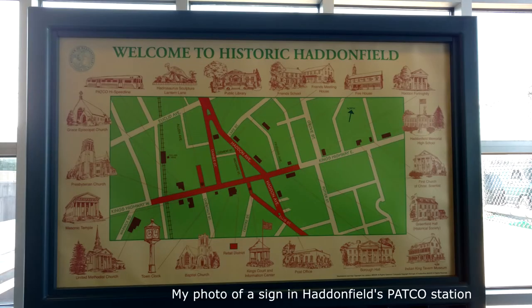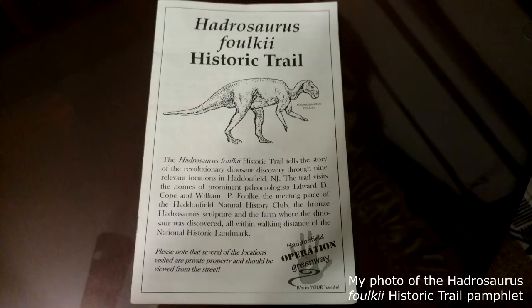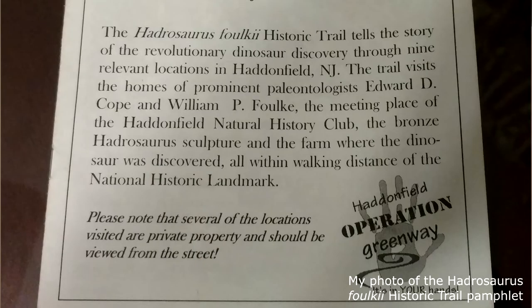So, what's left of the discovery to be seen in Haddonfield? A surprising amount, actually. A great way to see it all is to pick up a copy of the Hadrosaurus foulkii Historic Trail pamphlet, which was created in 2010 by Eagle Scout Jacob Peacock.